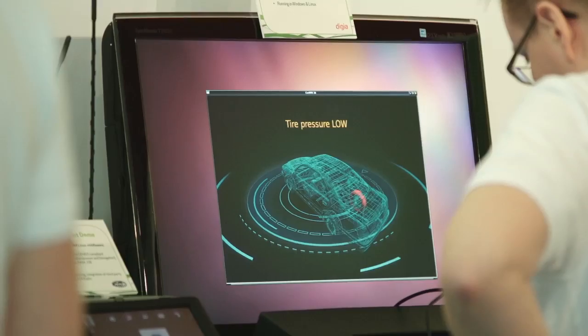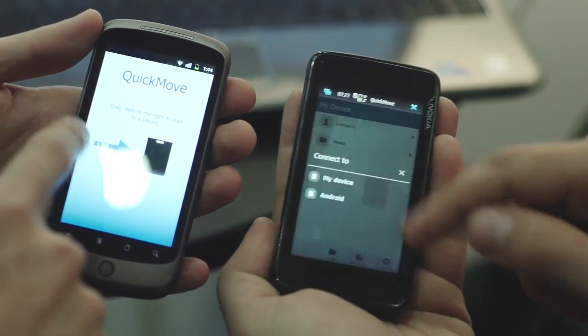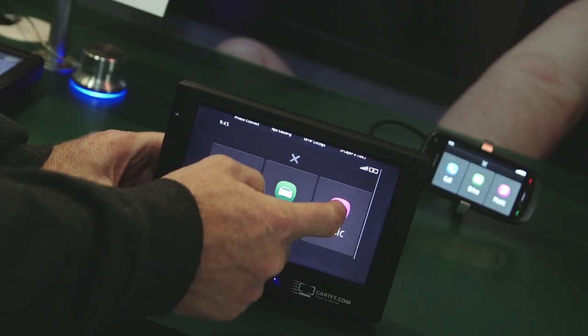Qt has a future for both desktop, embedded, and mobile developers. For any user — whether a professional on a workstation or a consumer on a mobile phone — they will all have a much nicer user experience: much faster, smoother, and more interesting than ever before.